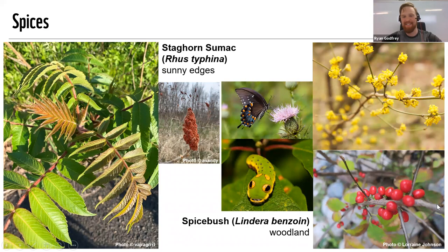Spicebush quickly: very cool plant, leaves smell amazing. The fruits are these little red things that taste like a spicy peppercorn — they're amazing. And I had to include a picture of wildlife here: the spicebush swallowtail butterfly, for which the spicebush is the larval host plant. So just a little bonus on top of the yellow flowers, the red fruit, the delicious-smelling leaves — you might also get a gorgeous butterfly and caterpillar.